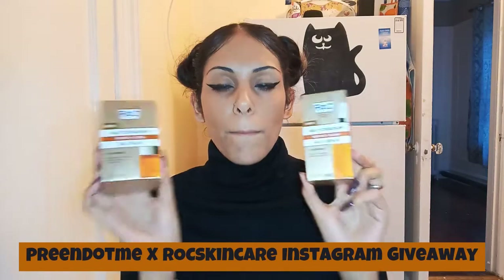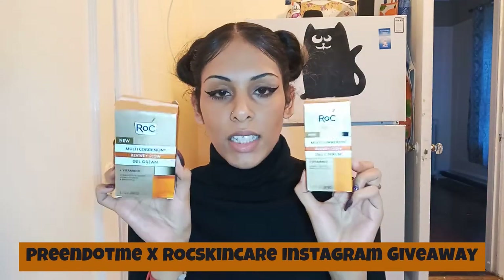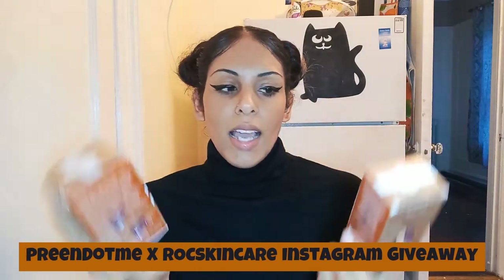We are here with the ROC skincare that I won in the preem.me and ROC's giveaway. They had about 40 winners, and the grand prize is a $1,000 Ulta Beauty gift card. I didn't unfortunately win that, but I'm so excited because I can try out these new products.